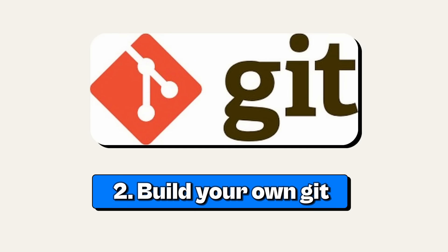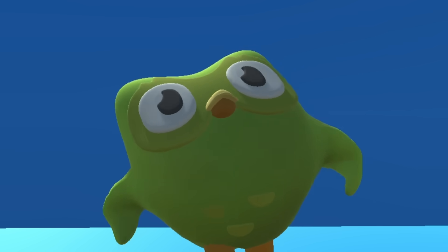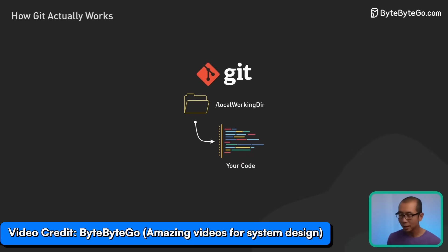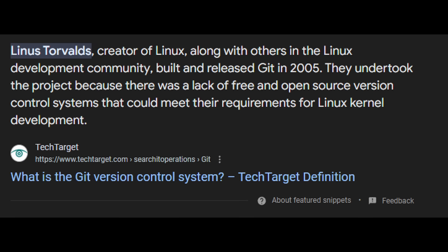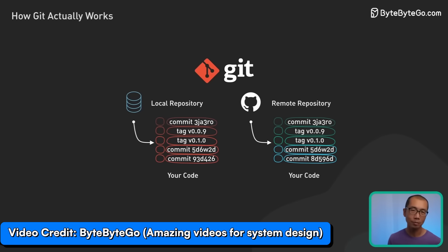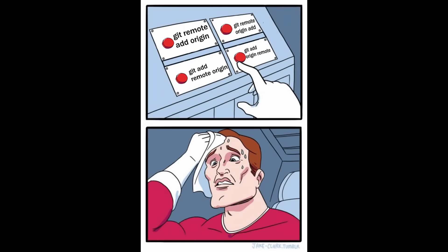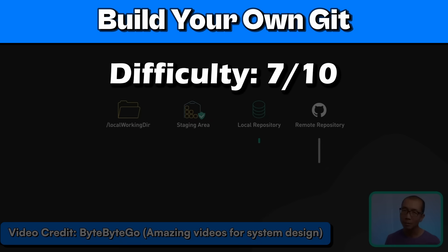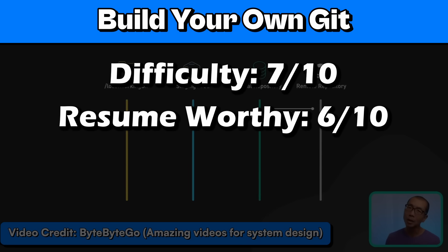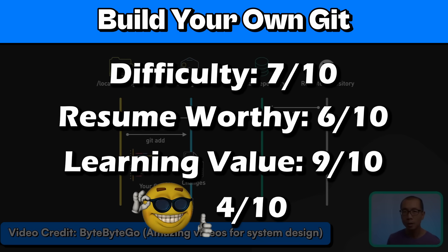Second project is build your own Git. This is a 10x developer project. Git is a version control tool that every developer uses. It was created by Linus Torvalds and basically revolutionized how we manage code. Building your own version of Git will make you learn a lot — like what the heck the Git directory is, Git objects, and more. I'll rate this a 7 out of 10 for difficulty, 6 out of 10 for resume worthy, 9 out of 10 for learning value, and a 4 out of 10 for coolness because only programmers will understand how cool it is.